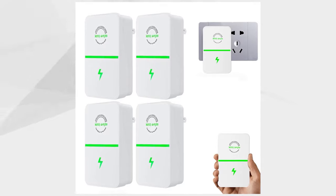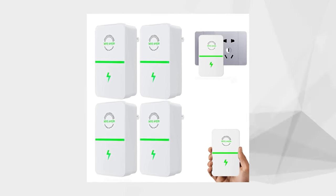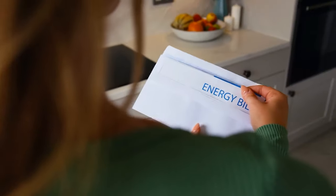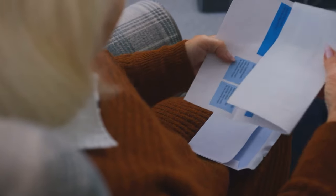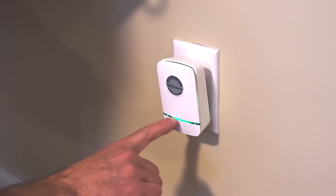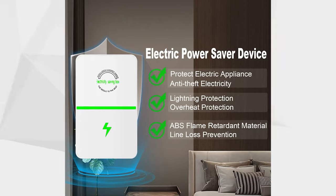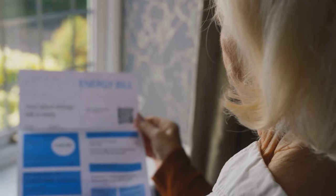Stopwatch: Discover the game-changing Stopwatch, a breakthrough device that has power companies on edge. With 7,700 reviews, it slashes your electricity bill by up to 90% as electricity costs keep rising. This Nikola Tesla-inspired innovation empowers consumers to save hundreds to thousands annually. Unveil the secret to substantial savings on your power bill today.